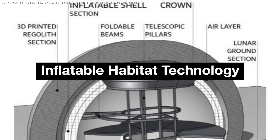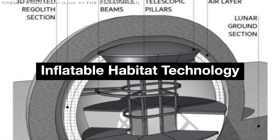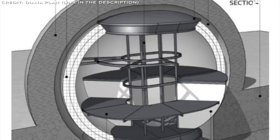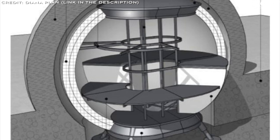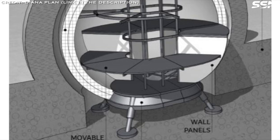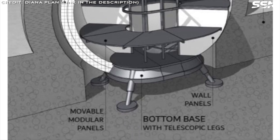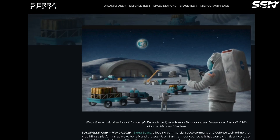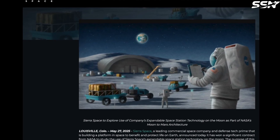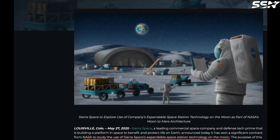Drawing inspiration from Bigelow Aerospace's inflatable habitats, the Diana team adopted a hybrid design featuring a rigid central core surrounded by an inflatable exterior shell. Although Bigelow is no longer operational, other companies including Lockheed Martin, Redwire, and Sierra Space are advancing similar technologies. Notably, NASA recently partnered with Sierra Space to explore inflatable modules for lunar applications, including their use as connectors between habitats.